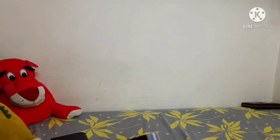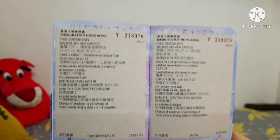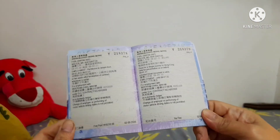Bago po kayo umalis, i-check nyo po ang inyong passport. Kasi po, dinidikit po ang visa natin — ito po yung nilalagyan ng complete journey. Imposible na wala pong inilagay ang immigration. Pakicheck nyo po, kasi po iyan hindi mahuhulog, hindi matatanggal.